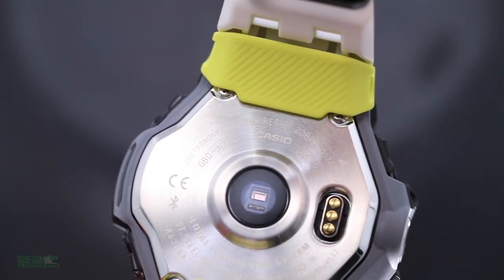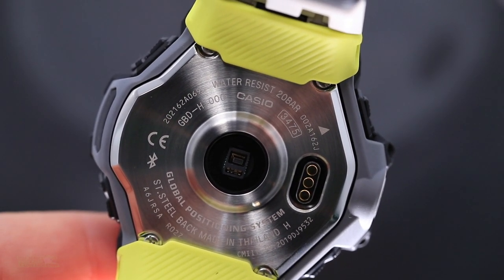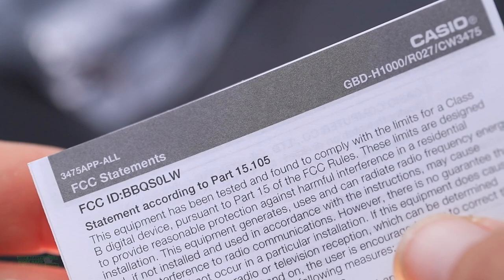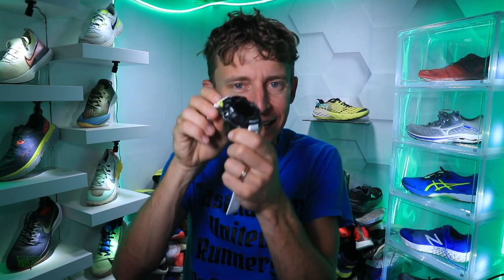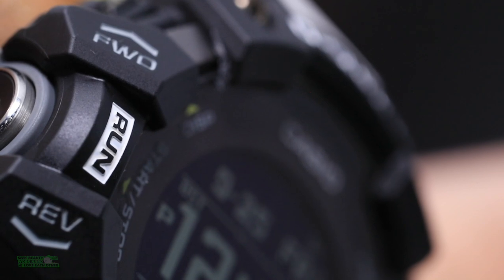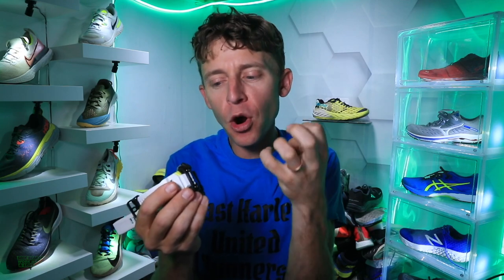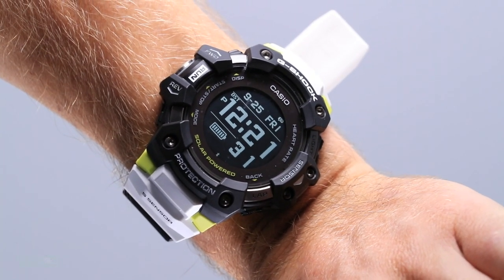Let's dive into the Casio G-Shock GBD-H1000 — quite the mouthful. Let's start with a few drawbacks first, then the positives. As you can probably tell just holding it, it is big. The engineers at Casio know it's big — it has that classic old-school Casio look from the 90s, which some people won't like. It's not a sleek look; it's more of a rugged look.